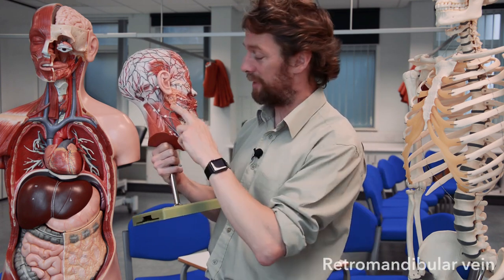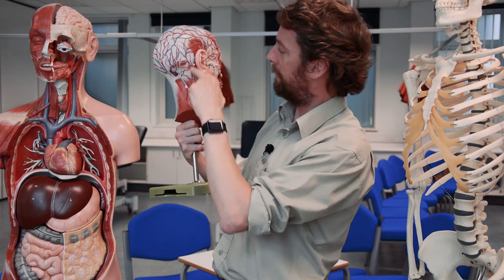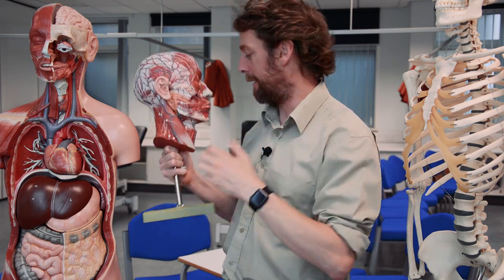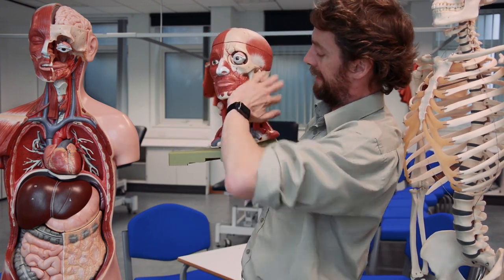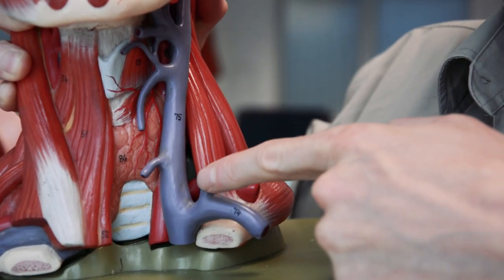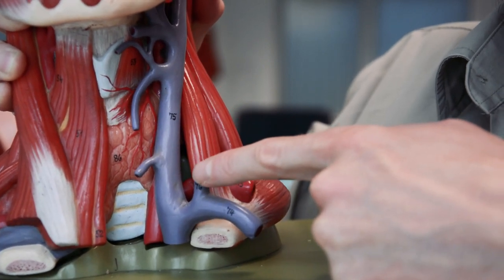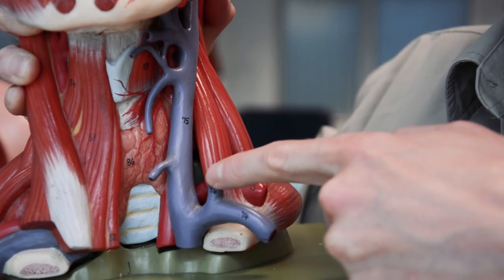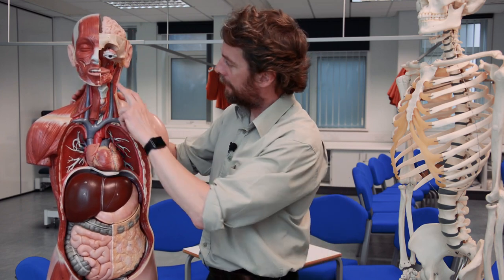The veins of the face and neck tend to mirror the pattern of the arteries. The more superficial veins of the face drain to the retromandibular vein, which links the facial vein with the superficial temporal veins and forms the external jugular vein. The external jugular vein drains into the subclavian vein, whereas the internal jugular vein is very deep.